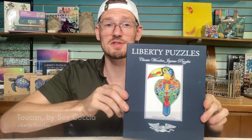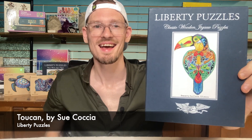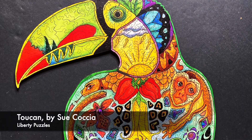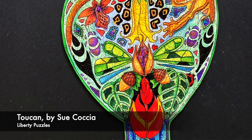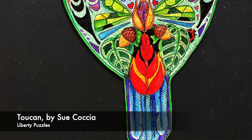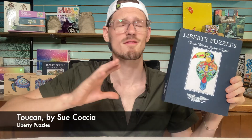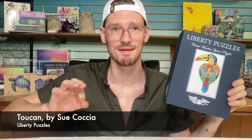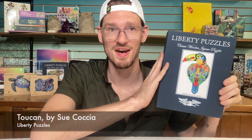And this last completed puzzle is by Liberty Puzzles — 323 pieces, called Toucan. If you saw my Wooden Puzzle Brands video, I did a puzzle of a grizzly bear — this is the same brand and the same artist. My sister sent me this puzzle when she was done with it, so thank you, Becky. Liberty Puzzles have really amazing, high-quality pieces. I love this brand and definitely want to do more of theirs. So that's the puzzling life this week — let me know what's new in your puzzling life.